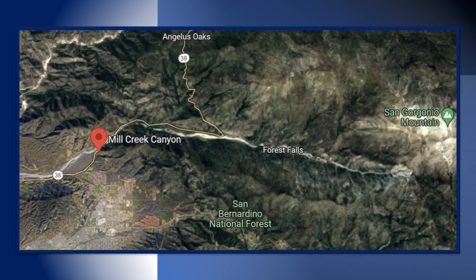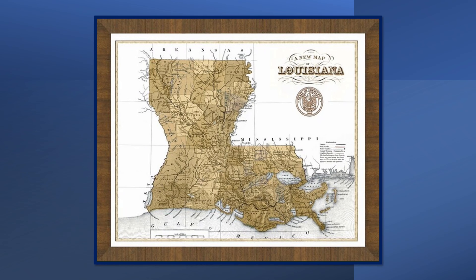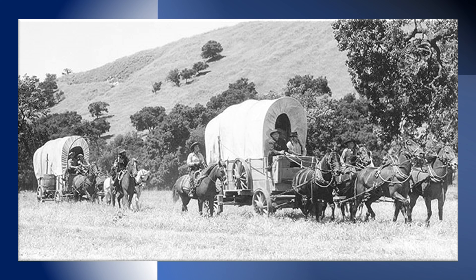Enter Mill Creek Canyon and California pioneer Daniel Sexton to our story. Daniel Sexton was born in Louisiana in 1818 and at the age of 23 found his way heading for California. Daniel joined the Workman party headed for Alta California. The party left New Mexico on September 6, 1841 and arrived in Southern Alta California on November 5, 1841. Benjamin Wilson was also part of the same wagon train; his story will be told in another video about Bear Lake.